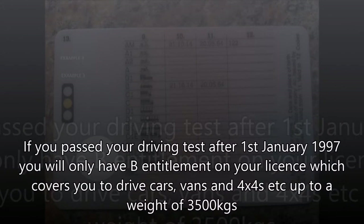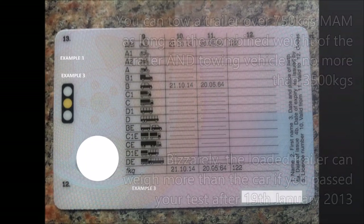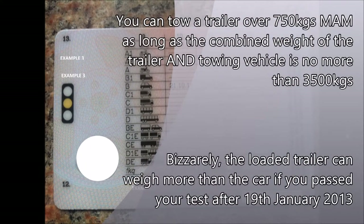If you passed your driving test after the 1st of January 1997, you will only have B entitlement on your license, which covers you to drive cars, vans, and 4x4s up to a weight of 3,500 kilograms. Category B allows you to drive a vehicle up to 3,500 kilograms MAM and to tow a trailer up to 750 kilograms MAM, or you can tow a trailer over 750 kilograms MAM as long as the combined weight of the trailer and the towing vehicle is no more than 3,500 kilograms.